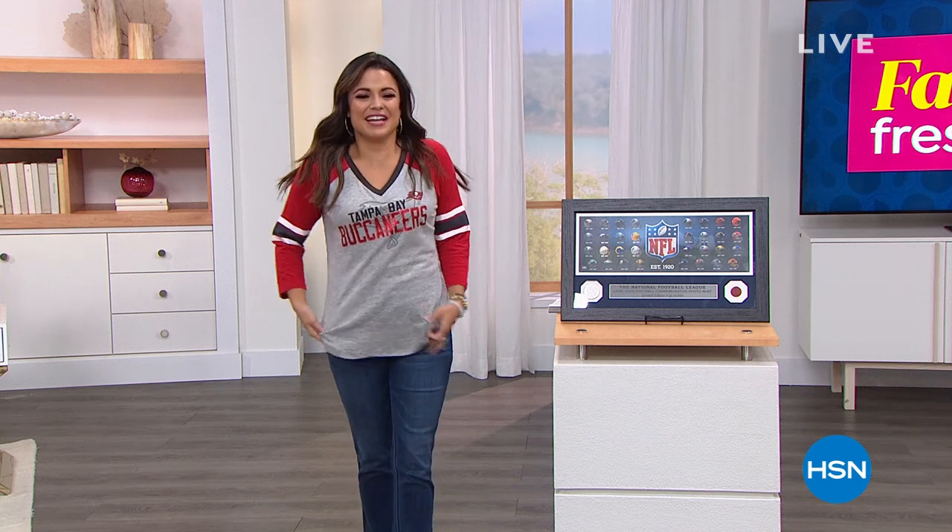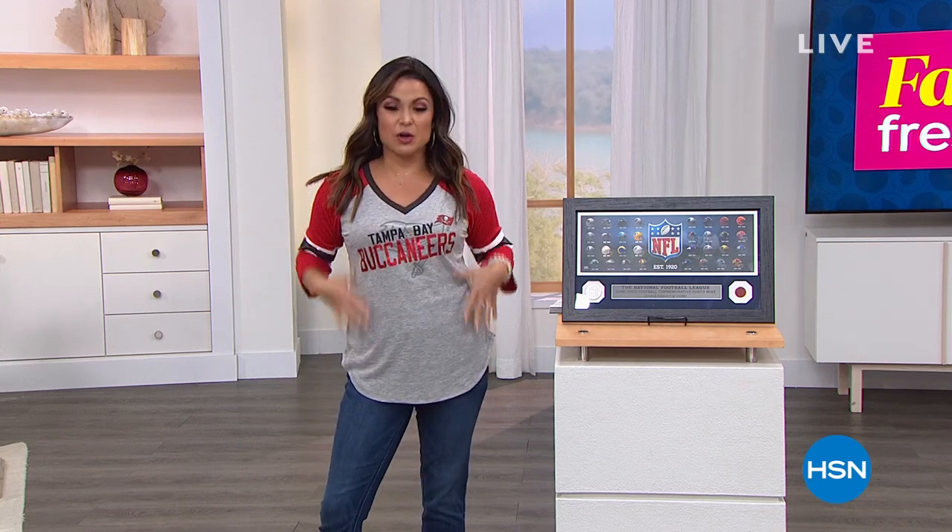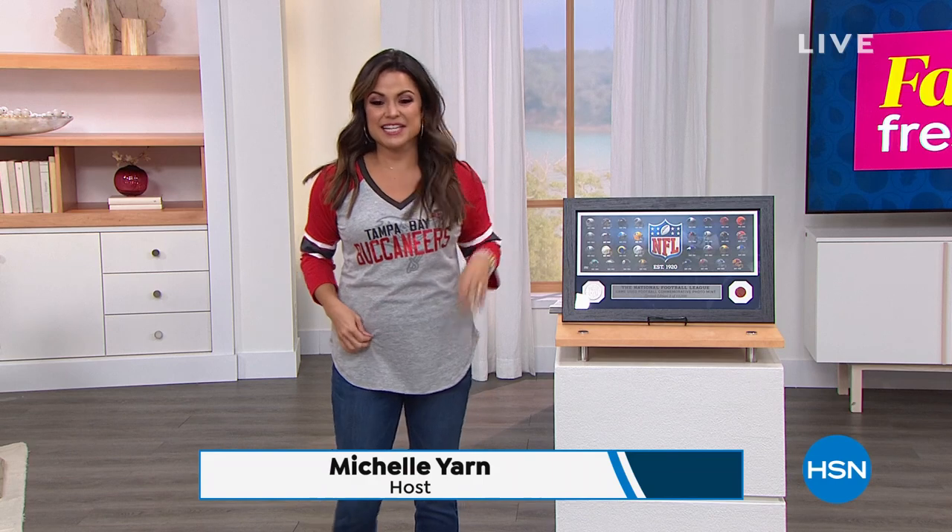You guys ready for some football? I got my gear on, representing my Tampa Bay Bucs. We're gonna have fun this hour. This shirt is brand new, by the way, and it's already a customer pick somehow. You guys shop early online, I guess.